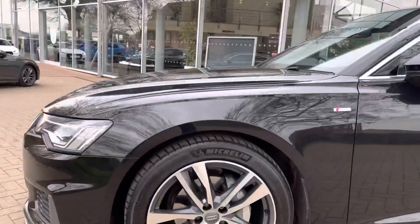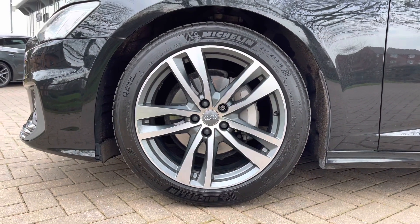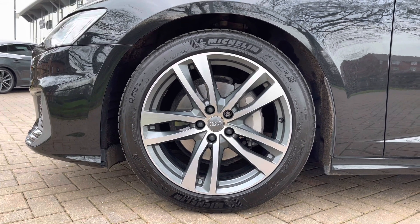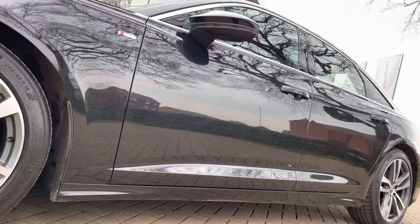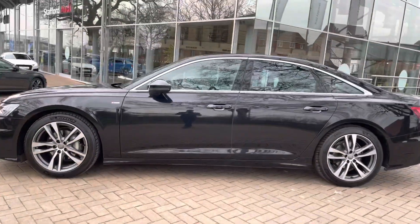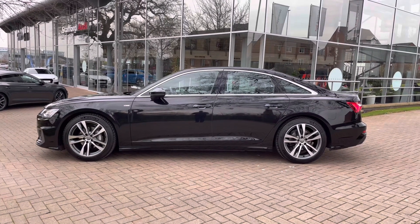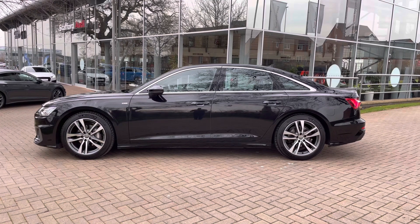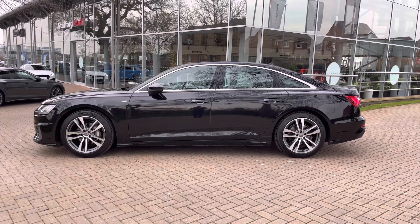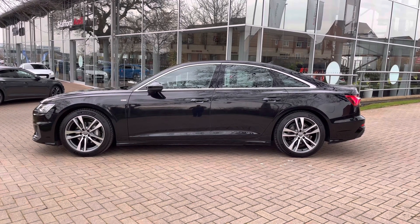Coming round to the side we have the stunning 19 inch 5 twin spoke design alloy wheels, which really nicely complement this black paintwork and also the grey and chrome accents on the vehicle, making it look extra luxurious. Looking up to the side you can see the sleek side profile, and standing back you can see the chrome accents around the windows. The A6 saloon is a very sleek looking vehicle, particularly with the front and rear S Line bumpers.